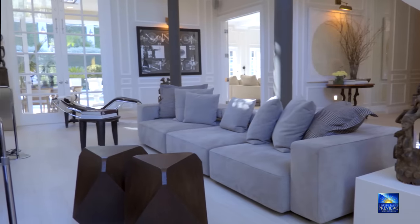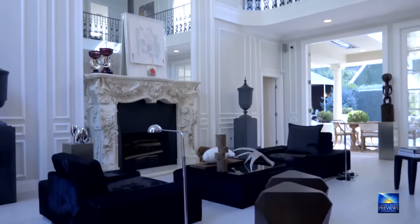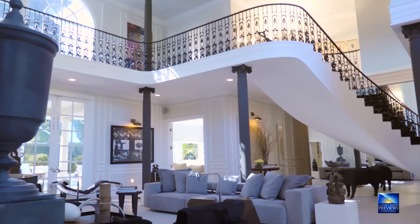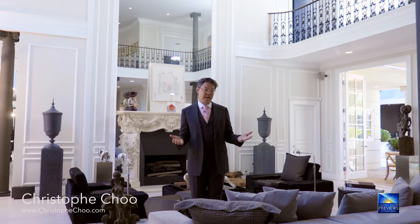This house is warm, it's inviting, it's perfect for today's lifestyle for anyone. I call it classic, timeless, modern elegance. It's light, it's bright. This wonderful living room with 30-foot ceilings has French windows and doors all the way around, and it's a central hub of this spectacular home.